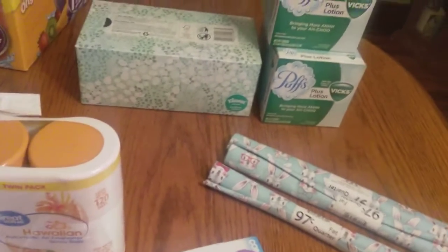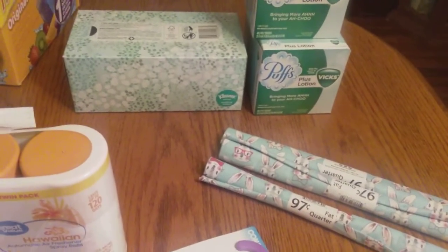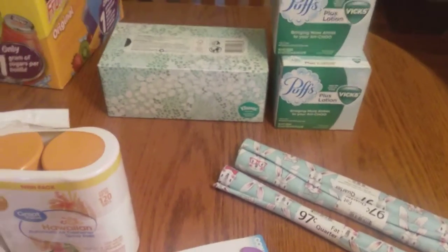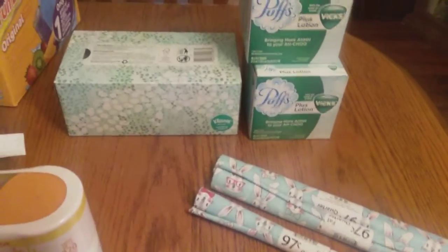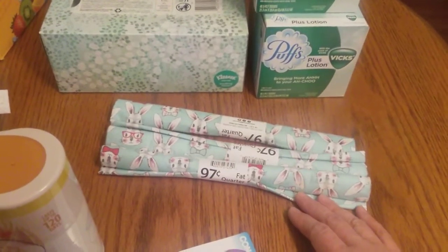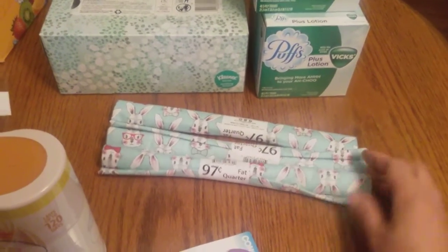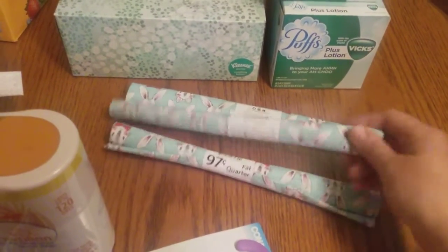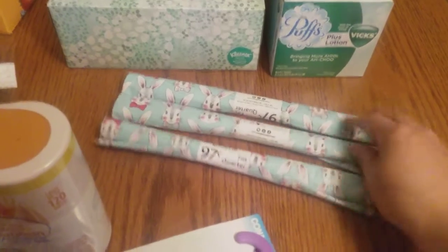When I'm in Walmart I always head to the clearance aisles — there's always an aisle or two with clearance stuff. This is what I found: I've got this fabric, clearanced for 50 cents. You can see it was 97 cents originally. You guys are probably sick of me and my bunnies.